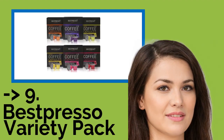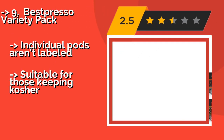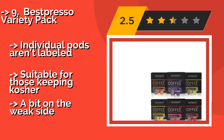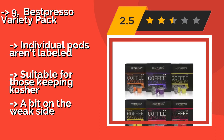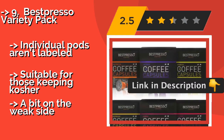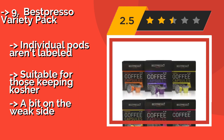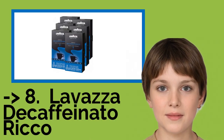The ninth one is the Best Presso Variety Pack. Free from unnatural additives and flavorings, the brews in the Best Presso Variety Pack, about $40, will deliver a pure-tasting beverage. Environmentalists will appreciate that the beans are over 50% Rainforest Alliance certified sustainable and that the capsules are recyclable. However, individual pods aren't labeled, and the brew is a bit on the weak side.